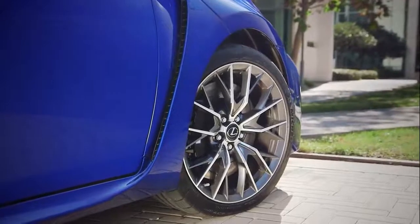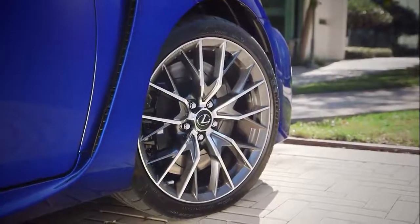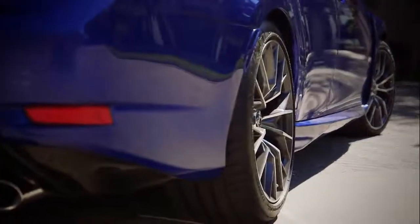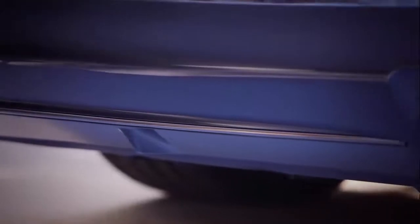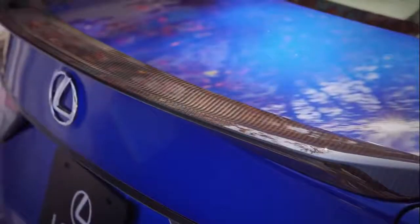Staggered hand-polished 19-inch multi-spoke forged aluminum wheels fitted with low-profile 255/35ZR19 tires at the front and 275/35ZR19s in the rear for more grip on acceleration and cornering. And in the back there's a rear diffuser, signature quad exhaust tips, and a carbon fiber spoiler.